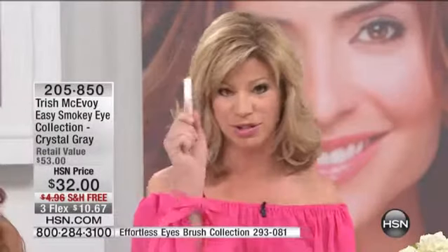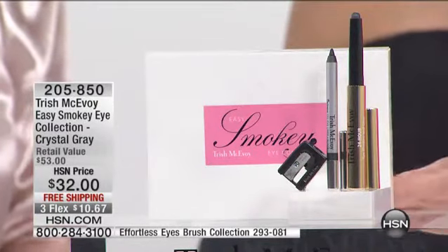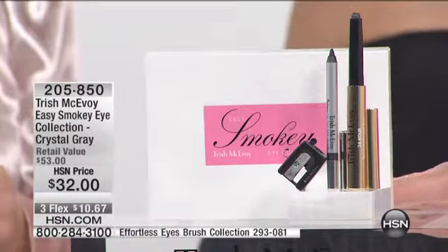We'll be giving you more details about that coming up. But now let's talk — a lot of you are still ordering that instant eye lift. It goes perfectly with the smoky eye that sold out in December. It's finally back. $32, free shipping and handling.